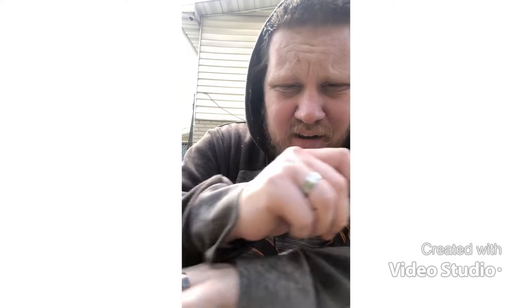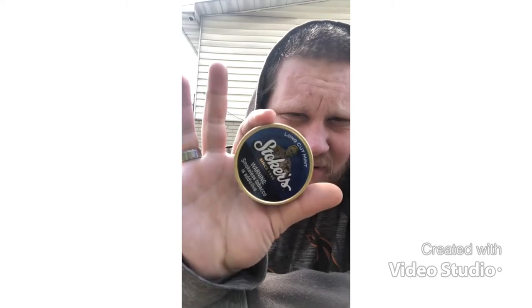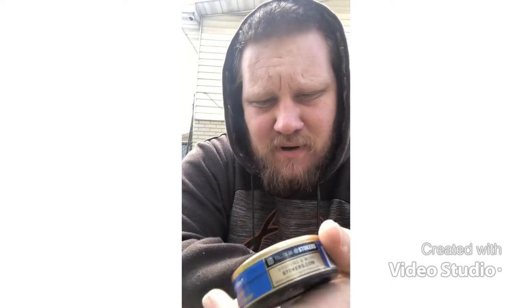What's going on y'all, Lucky Dipper here. Today we are going to review one of the most suggested dips I've gotten on Instagram — Stoker's Mint. I've been taking polls on Instagram listening to you guys, and everybody's suggested Stoker's is the best budget dip. My opinion, it's up there. We actually have the mint today.